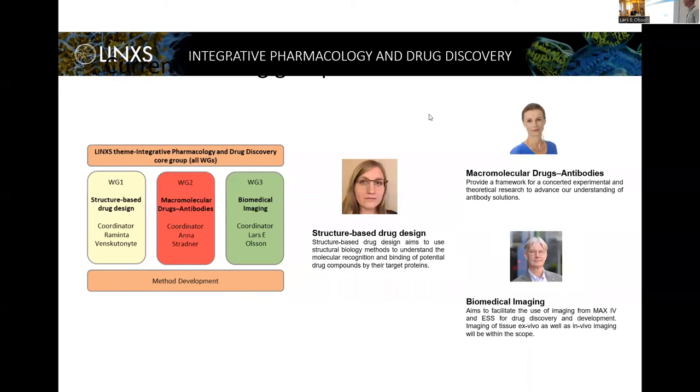In the theme there are three working groups, and we are representing today the third working group. I just want to mention the other two: one is about structure-based design, led by Ramita, and the other is about macromolecular drugs and antibodies, led by Anna. The other groups have other activities you can find at LINX.